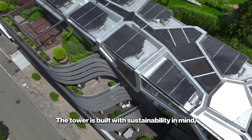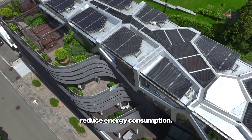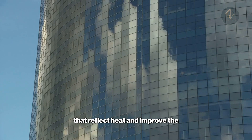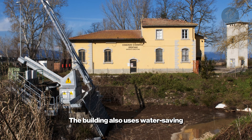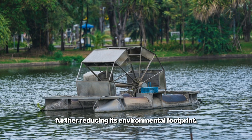The tower is built with sustainability in mind, using innovative design features that reduce energy consumption. Its facade incorporates ceramic tiles that reflect heat and improve the building's thermal efficiency, reducing the need for air conditioning in the sweltering Guangzhou summers. The building also uses water-saving technologies and recycles wastewater, further reducing its environmental footprint.